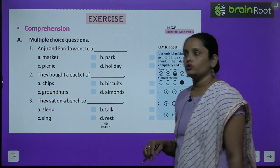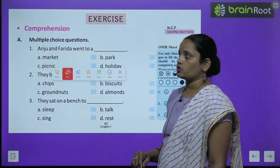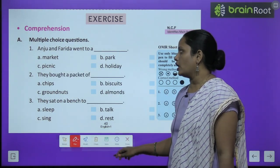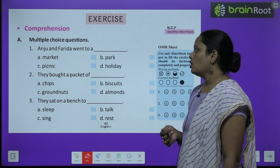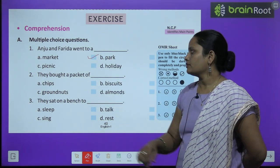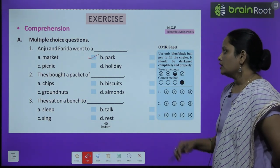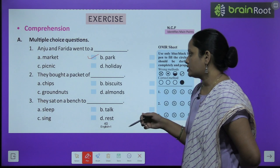Let's move on to book exercise comprehension, part A, multiple choice questions. Question 1: Anju and Farida went to a dash — market, park, picnic, or holiday? They went to the market. Question 2: They bought a packet of dash — chips, biscuit, ground nuts, or almonds? They bought a packet of ground nuts.